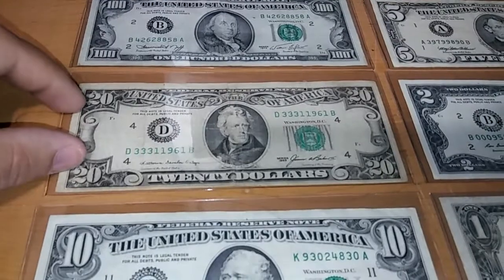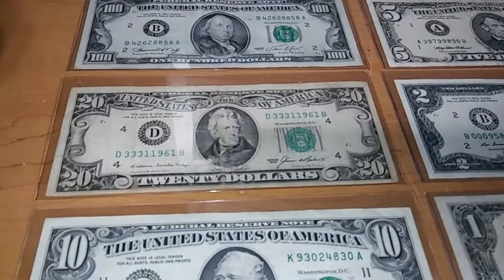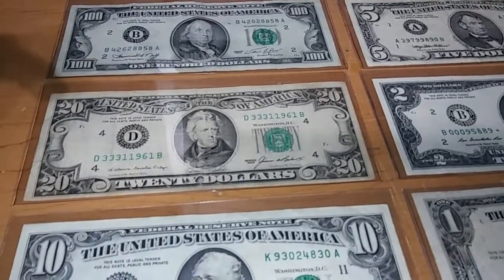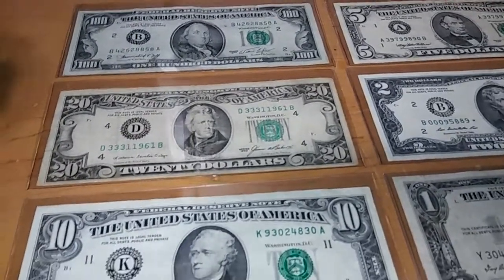This one — a friend of mine works at Pollo Tropical, which is a restaurant. He knows I collect them, so he called me and said he found this one and to come exchange it, so I went and exchanged it.